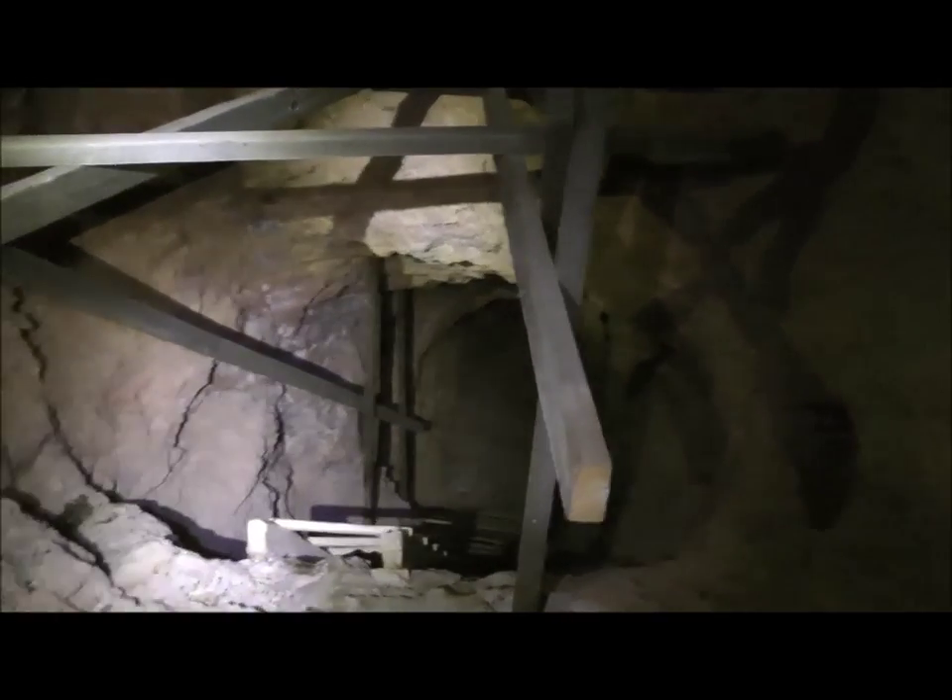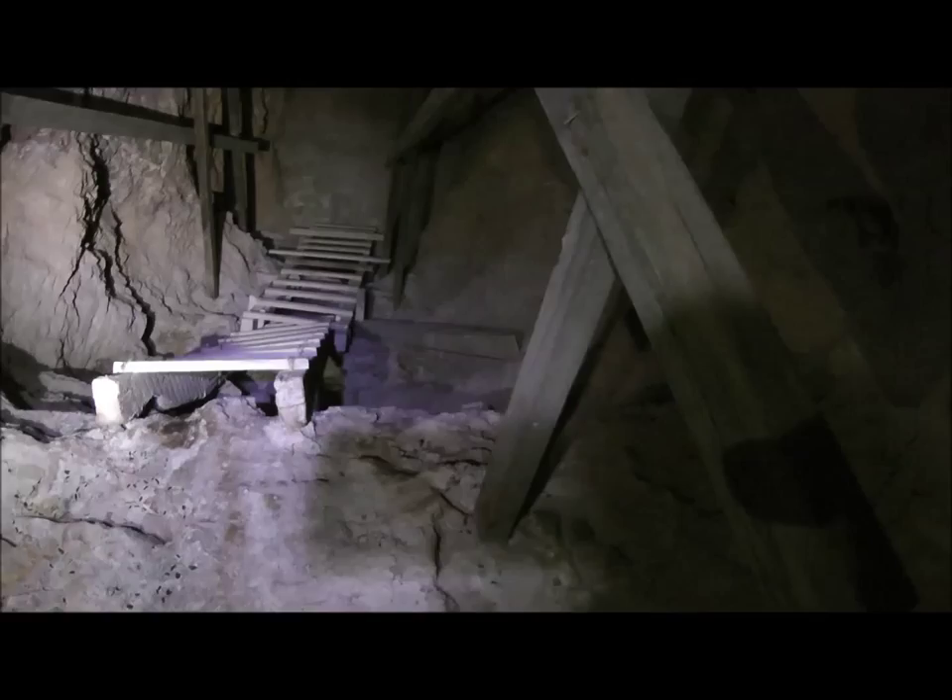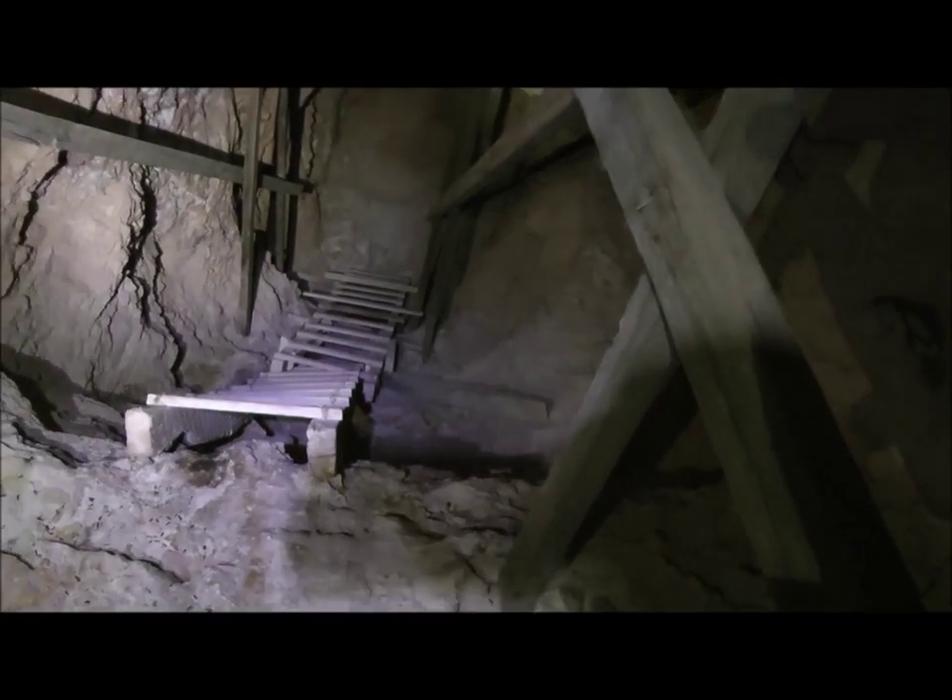Here in the mine is this inclined little — it's not even a shaft, it's like a wind. We'll go down there and check that out.